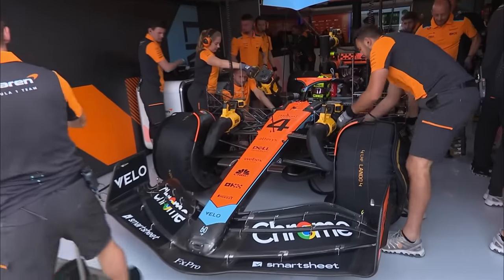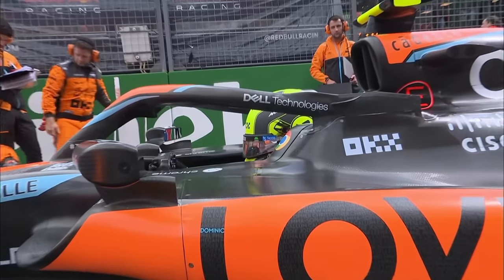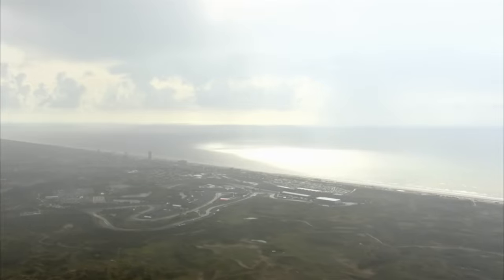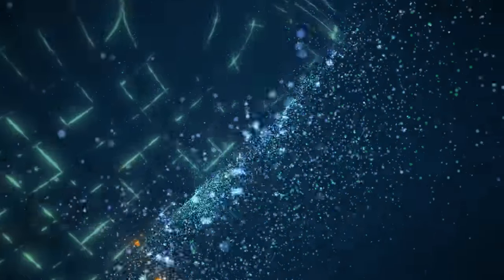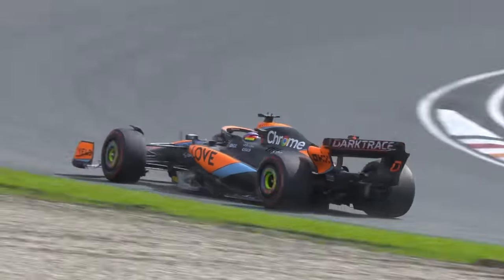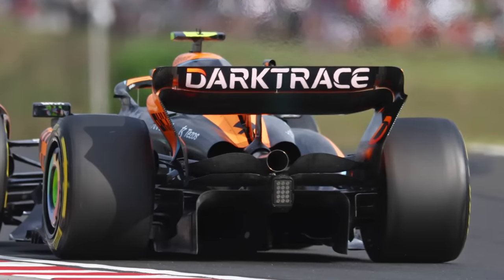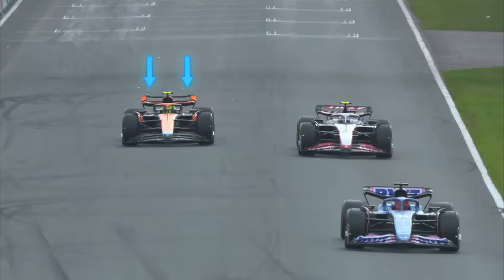Having addressed the floor and side pods, then redesigned the front wing to complement that new ethos, the final part of the transformation of the MCL60 came at Zandvoort, with a new rear wing, new end plate and a new beam wing. The car was fitted with a completely new rear wing design with a new main plane, upper flap and end plate, which all combined to offer much better aerodynamic efficiency — increasing downforce without increasing aerodynamic drag too much.